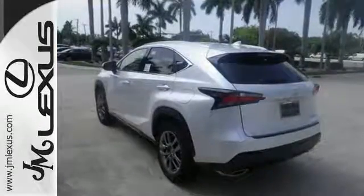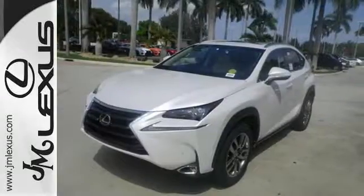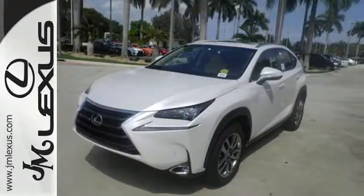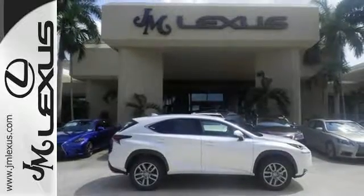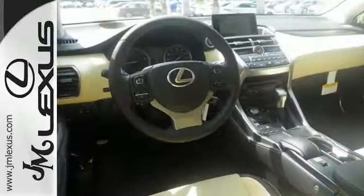Premium sound, power front seats, dual zone climate control, and Lexus personalized settings tailor the ride to you. It has a convenient 7-inch color LCD high resolution multimedia display, and for your safety it has 8 standard airbags,